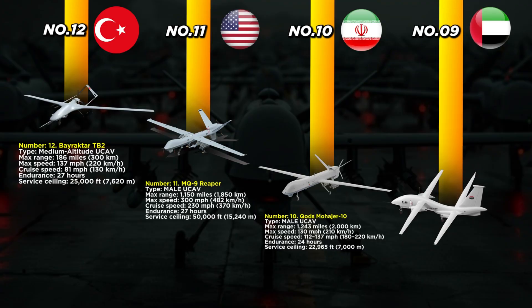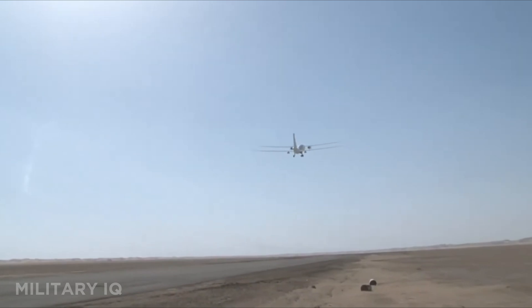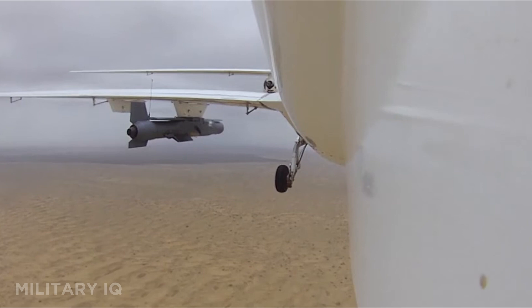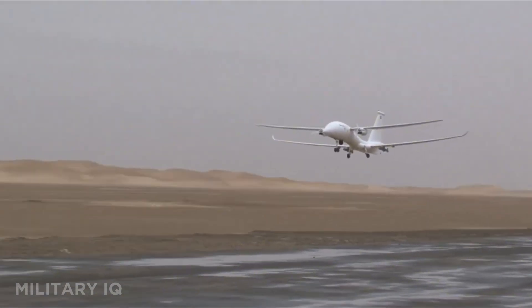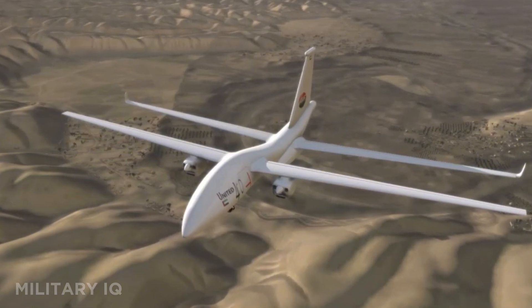Coming in at number 9 is the Yavon United 40, also called the Smart Eye 2, developed in the United Arab Emirates. This drone is built for one thing — staying in the air as long as possible. It can fly 1,491 miles and stay airborne for an incredible 120 hours. Its top speed is 138 miles per hour, with a cruise speed between 75 and 124 miles per hour. The Smart Eye 2 flies at altitudes up to 22,966 feet and carries advanced surveillance gear like radar, infrared cameras, and data relays. Though it's not built for combat, its long endurance makes it ideal for border patrol, maritime missions, and wide-area surveillance. It's already been exported to countries like Algeria, making it one of the most durable UAVs in service today.